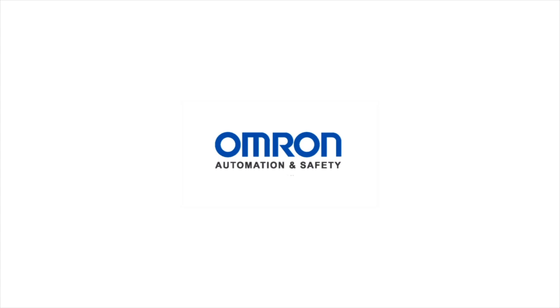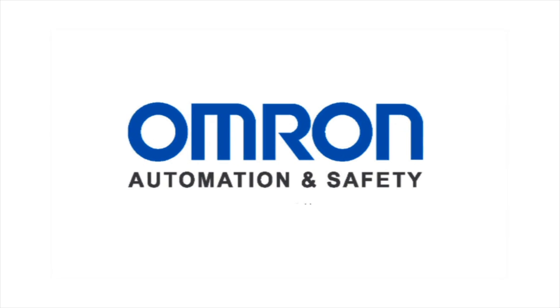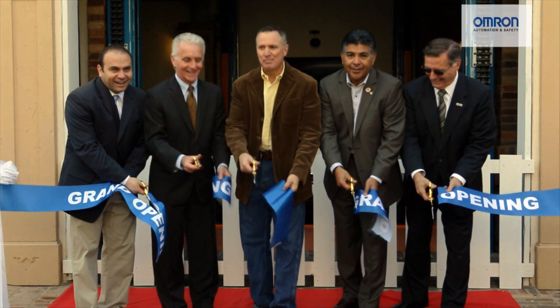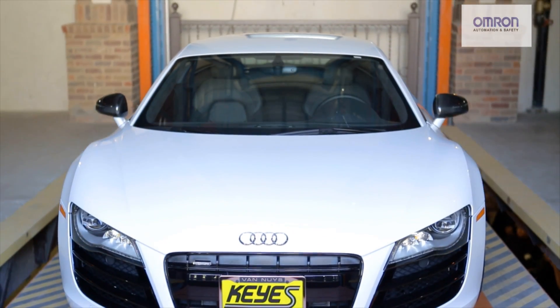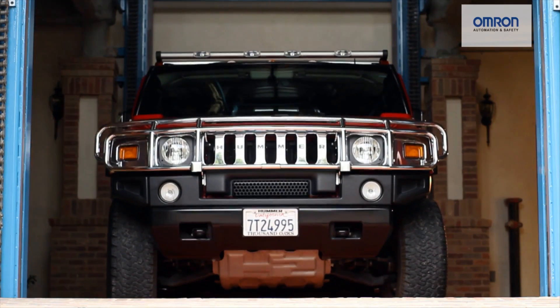Omron Automation and Safety is breaking new ground in North America by defining a whole new business category. In early 2013, Omron and its strategic partner, AutoParkIt LLC, opened the very first fully automated parking facility in Southern California.